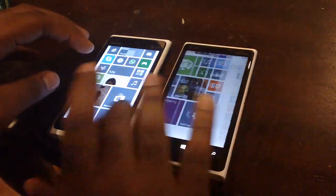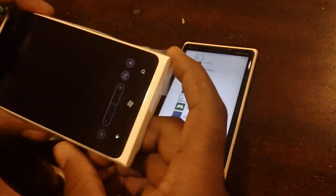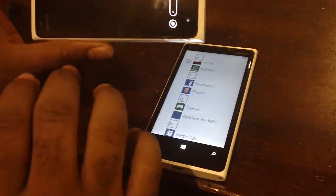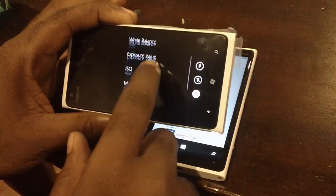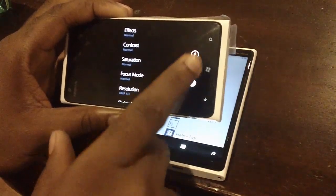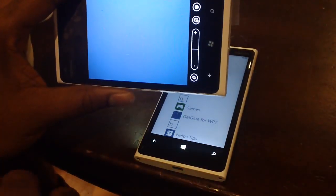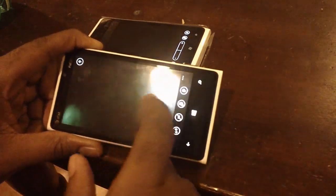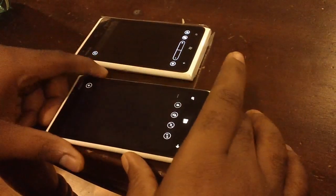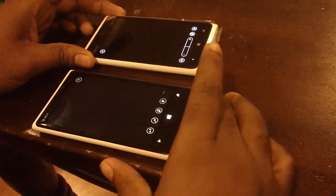Looking at the camera: on Windows Phone 7.8, it's the same as before with options including scenes, white balance, exposure, ISO, effects, flash, resolution, and flicker reduction. On Windows Phone 8 with the 920, there are a whole bunch of new features — you can switch to the front-facing camera, and the obvious difference is the zoom control panel on the 900.